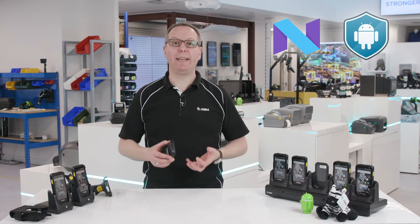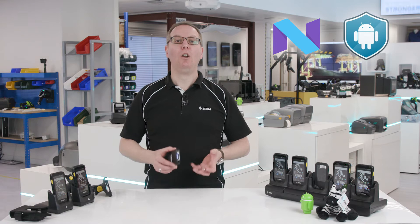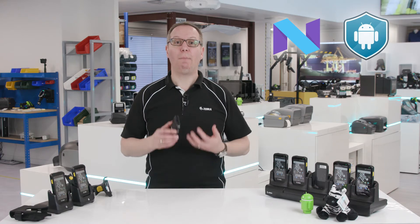Our software teams facilitate regular security updates long after Google has stopped supporting your version of Android, which keeps any plans for OS upgrades or application revalidation on your terms.